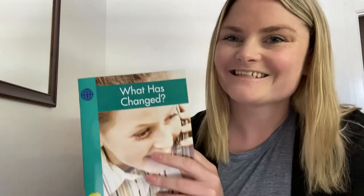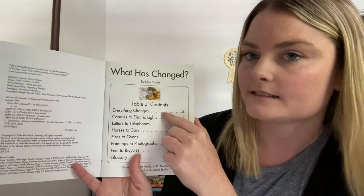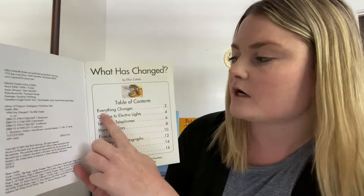Hi, today I'm going to read the story 'What Has Changed' by Ellen Katala. In the beginning of this story, there's a table of contents. This is pretty common in a non-fiction story. The table of contents tells us what's going to be in the story.